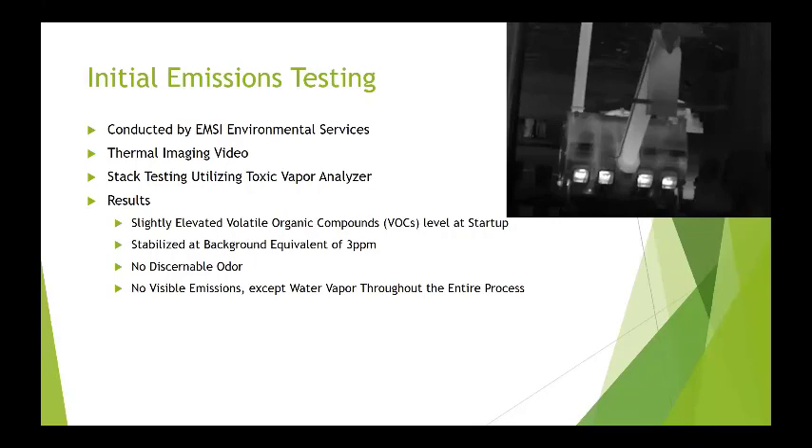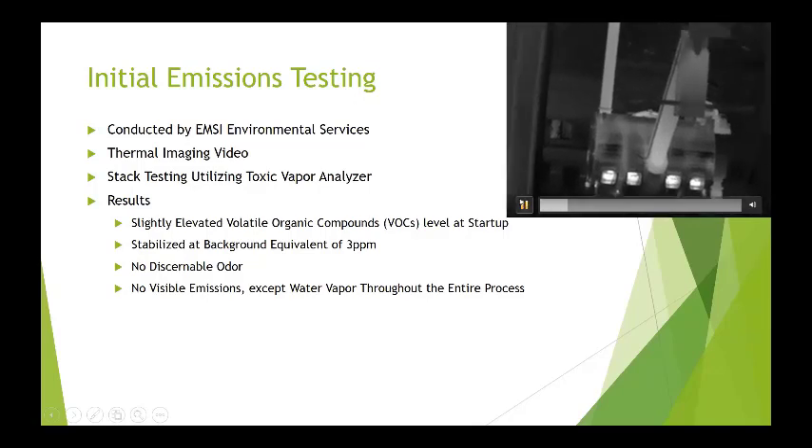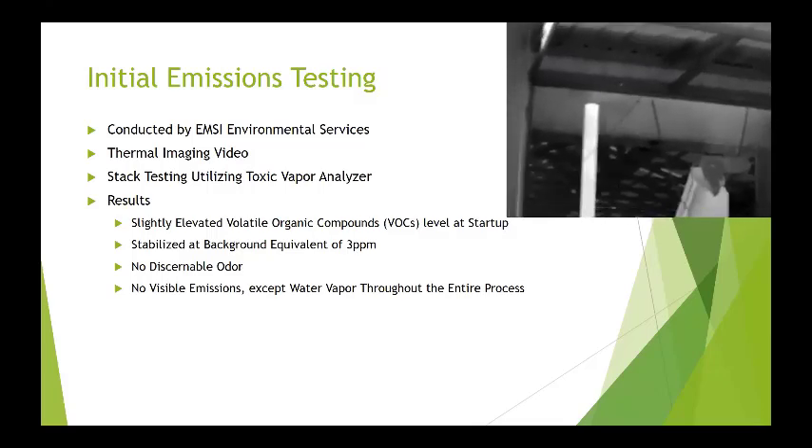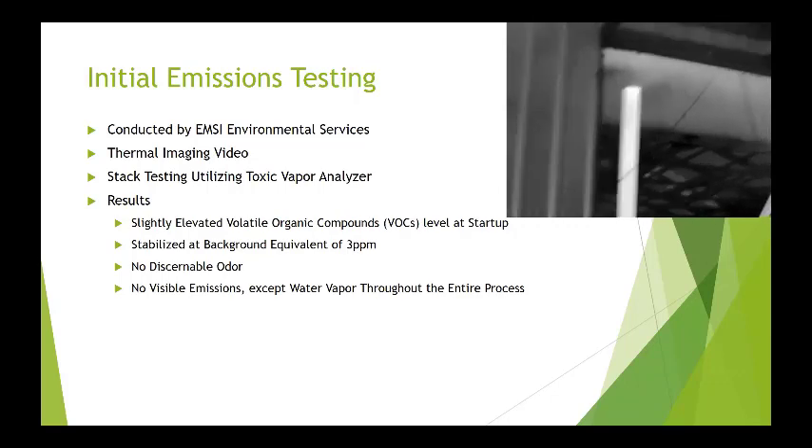For our understanding and to work with the regulators, we did extensive environmental emissions testing. The initial testing was done by EMSI Environmental Services. They did thermal imaging video, which allowed estimates of gas emissions, and also stack testing using a toxic vapor analyzer — a standard EPA tool. This is the infrared footage; if you look at the top of the stack, you'll start to see some water vapor — that's the emissions. We had no visible emissions except water vapor throughout the entire process run over multiple different scenarios. No visible emissions is a requirement in many regulatory frameworks. We did have a slightly elevated VOC at startup until the unit came to temperature, then matched background levels at 3 ppm, with no discernible odor in the building, outside the building, or at property lines.